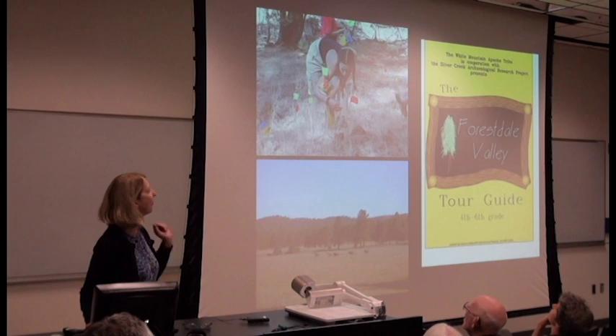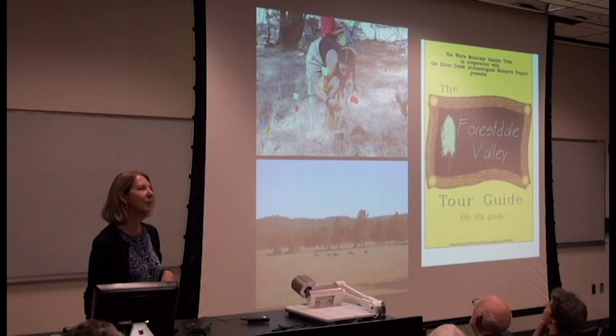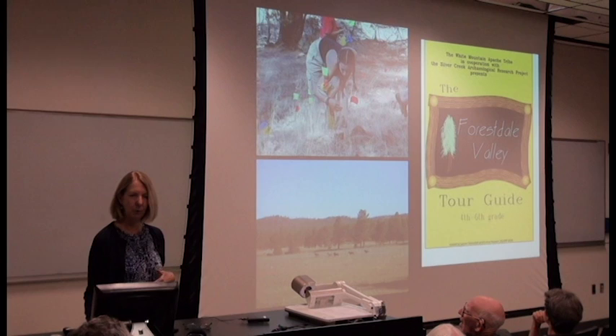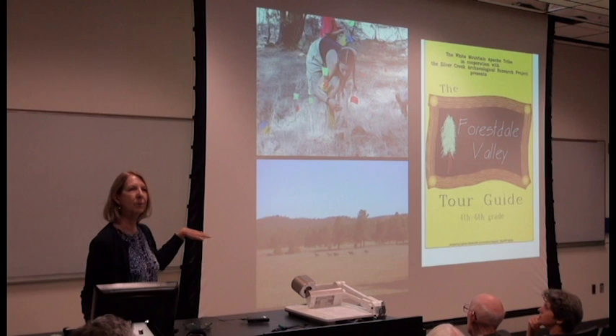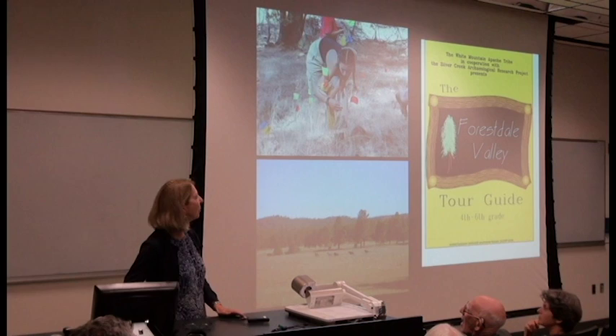So we did a 100% survey of three square kilometers. Dr. Kelly Jenks, who just moved to New Mexico State University, was shown when she was a student at the field school doing survey and collections. We were allowed to do collections — able to bring everything back to the lab here in Tucson, do the analysis, and then those collections were returned to the tribe. You can see the beautiful valley; however, the terrain gets much more rugged as you get to the edges. Each student, every year that we did the field school, had to do a project.